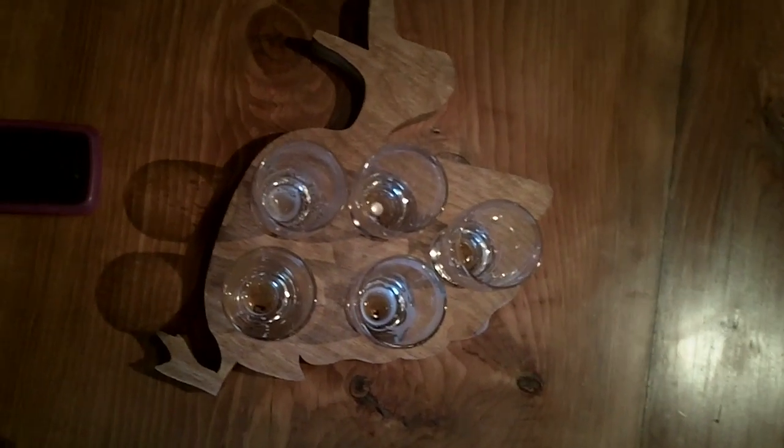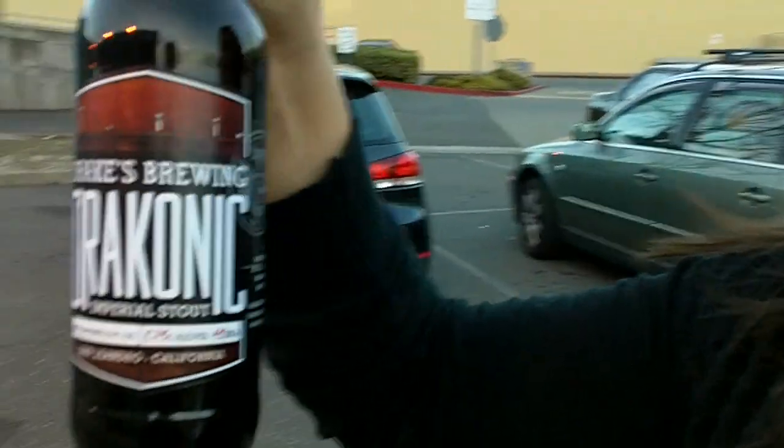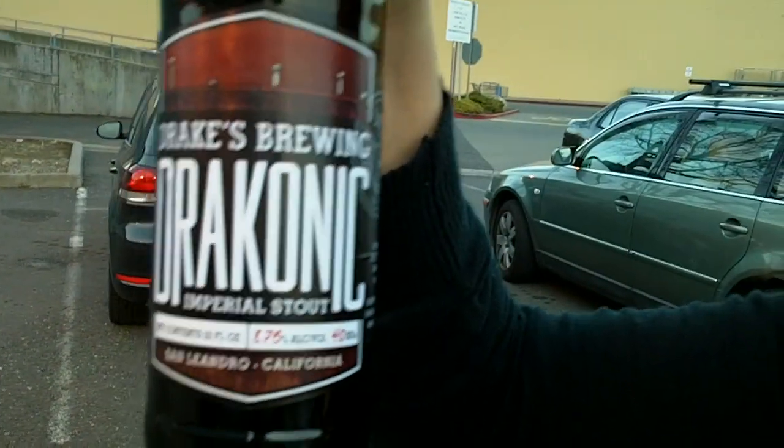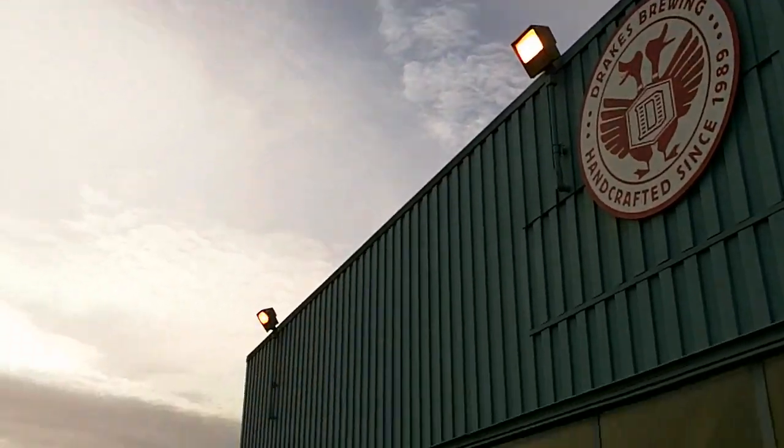We did get some to-go — an imperial stout that's going to go with birthday dessert. You'll probably be seeing this after Amber's birthday, but wish her happy birthday anyway. That's pretty much it — Drake's Brewing, San Leandro. The barrel house is right back there. Until next time.